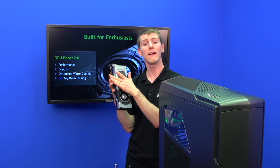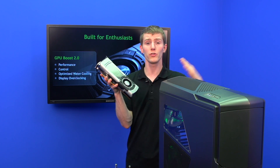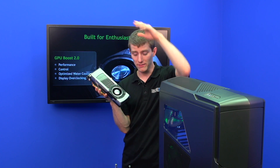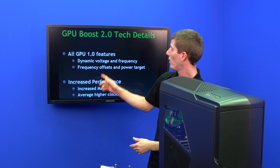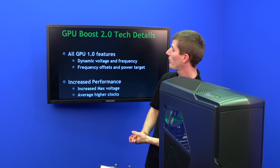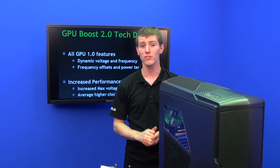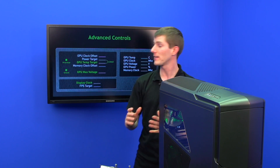So now, if you have thermal headroom left on your card — say for example if you were using water cooling — your card would just boost itself up as high as it could possibly go and just stay there. You just have to keep temps under control. Dynamic voltage brings all the GPU Boost 1.0 features plus increased max voltages and average higher clocks, because it uses much tighter control based on temperatures.